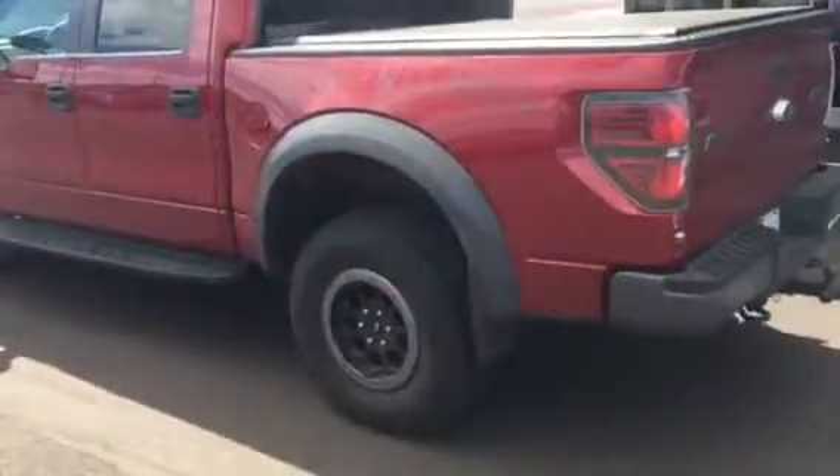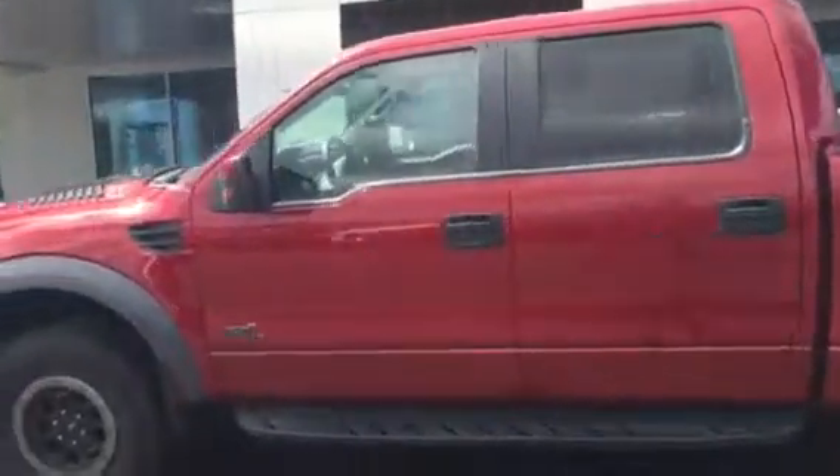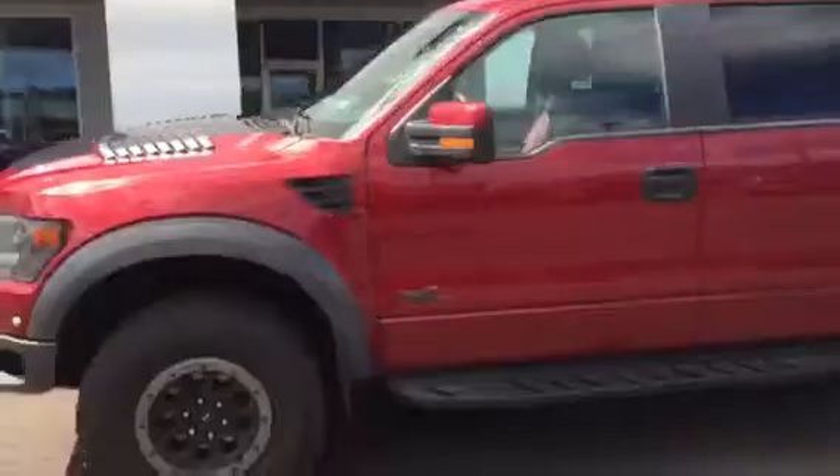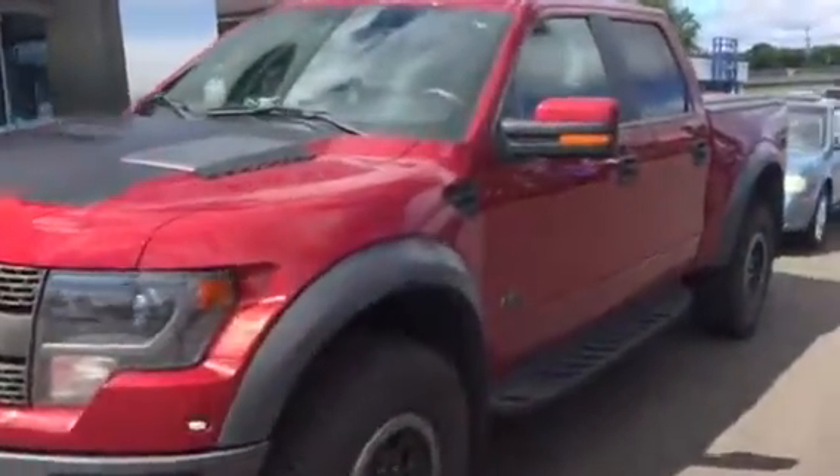This is a rare Special Edition package with unique beadlocker wheels, in this unique ruby red that was fully available in the Special Edition package, with unique graphics on the hood.